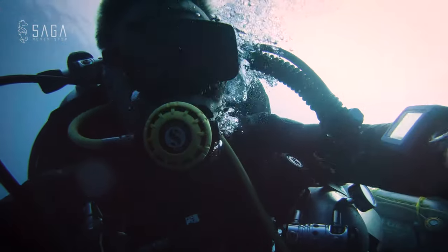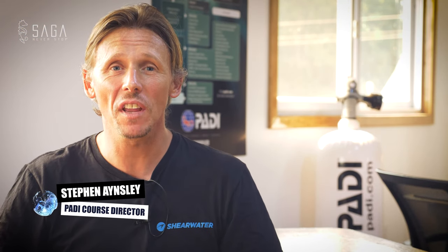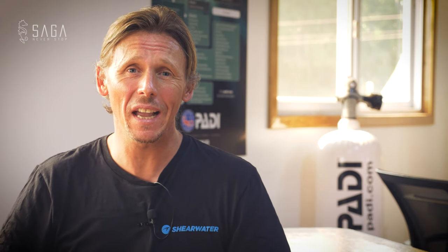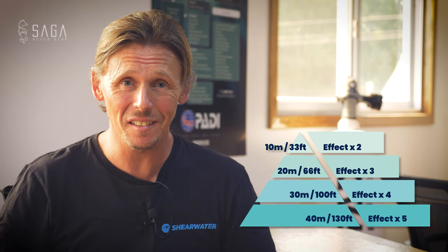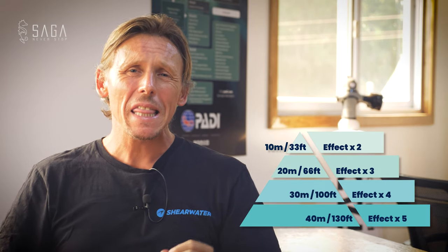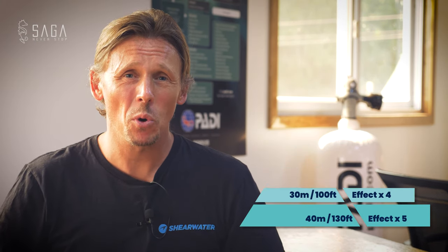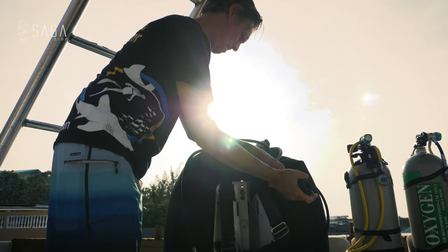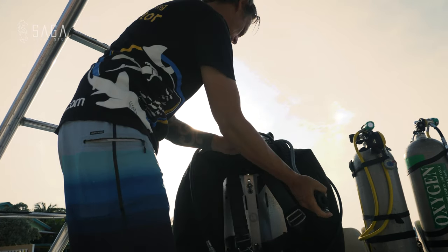I'll let my dive buddy Steven Ainsley explain why. Regular breathing air contains 21% oxygen, and that's excellent for human beings. However, because of Dalton's law of partial pressures, as soon as we breathe a gas at a depth of 10 meters or 33 feet, the effects of that gas are multiplied by a factor of 2. At 20 meters, 66 feet, that's a factor of 3. At 30 meters, 100 feet, a factor of 4, and so on. So oxygen is good, but beyond a partial pressure of 1.4 — or the surface equivalent of 140% — oxygen starts becoming toxic. Essentially, regular breathing air can become toxic at around 56 meters or 184 feet. Because oxygen becomes toxic at depth and nitrogen causes narcosis and impaired judgment, a third gas needs to be added to the mix.